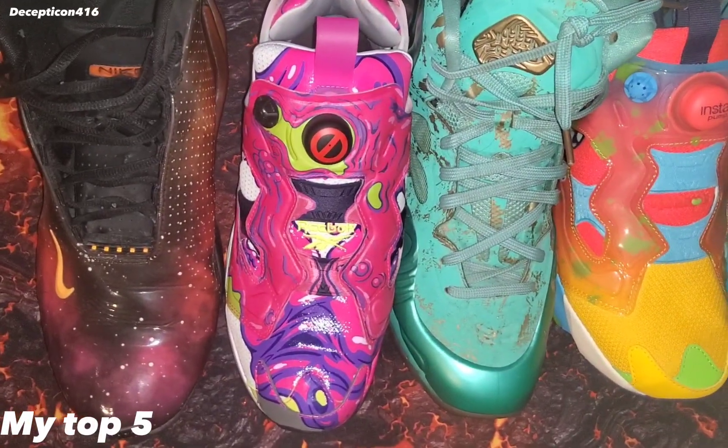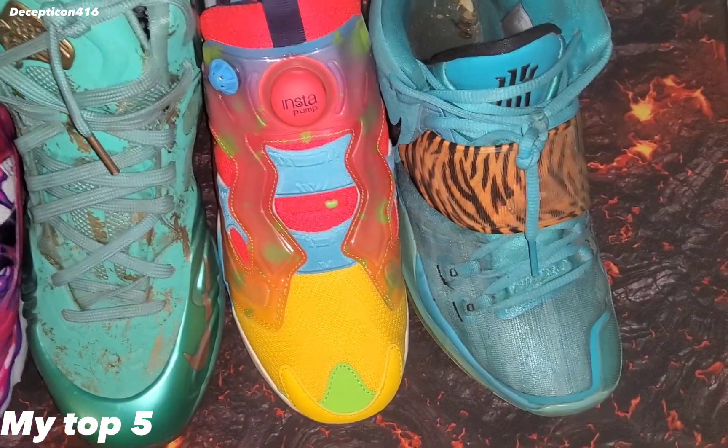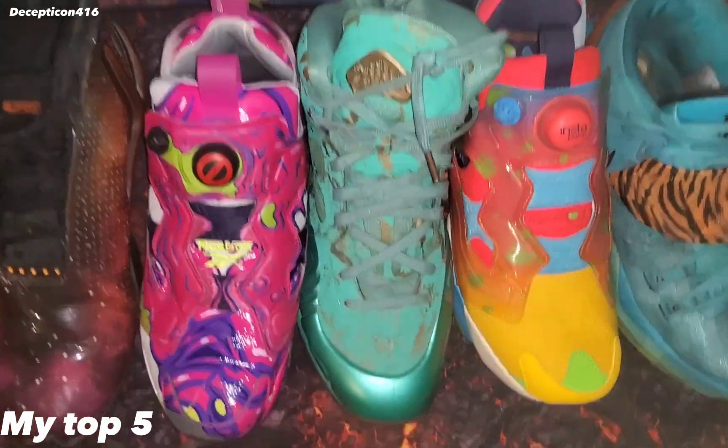So this was just my top five favorite shoes in my collection. Thank you for watching — please like and subscribe, and check out my other sneaker videos of the collection.